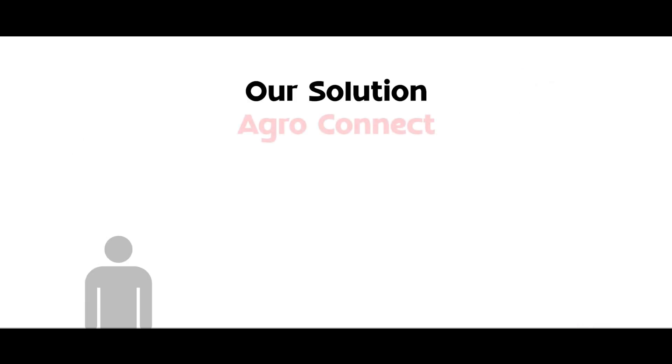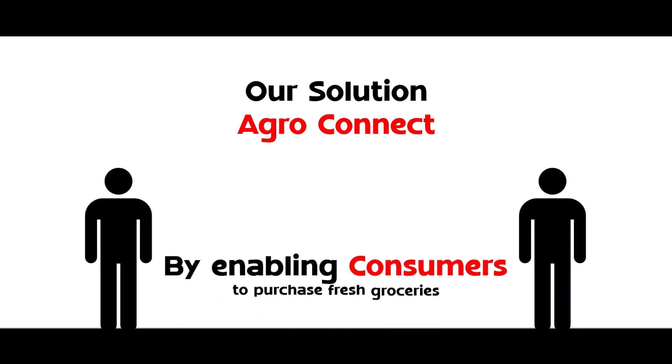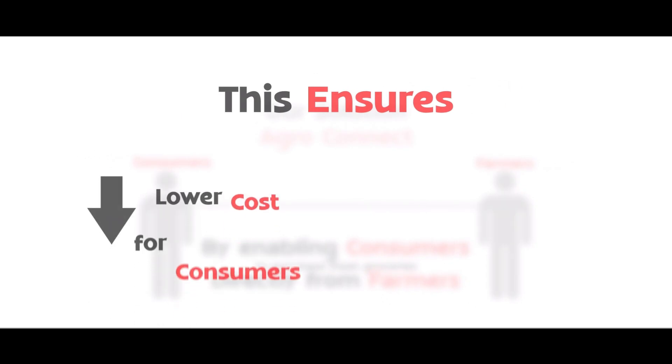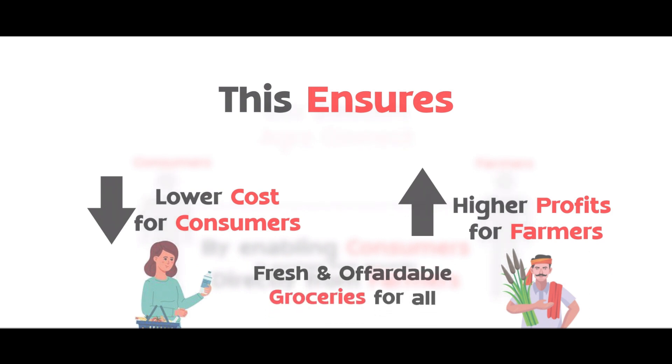Our solution, AgroConnect, bypasses these intermediaries by enabling consumers to purchase fresh groceries directly from farmers. This ensures lower cost for consumers, higher profits for farmers, and fresh and affordable groceries for all.